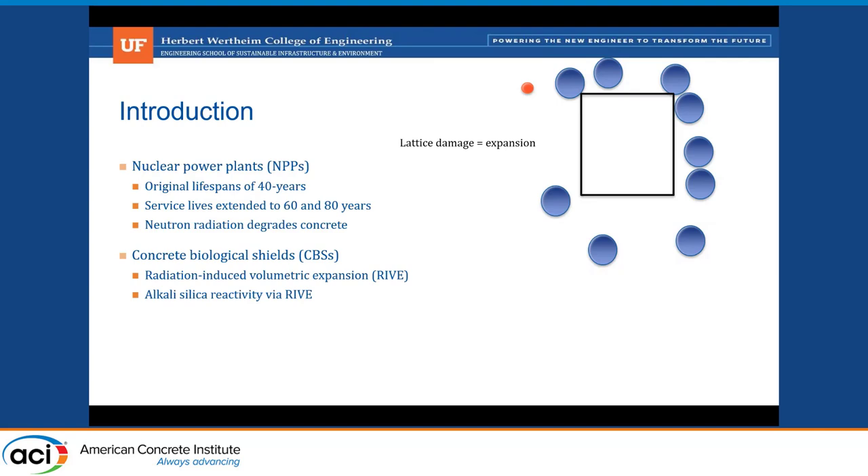This is important because progressive amorphization of minerals is going to induce higher potential for ASR, especially in aggregates with a lot of silicate minerals, since silicate mineralogy is closely tied to alkali-silica potential. Our project primarily worked on developing admixtures that would address this progressive increase in ASR potential in irradiated concrete structures.